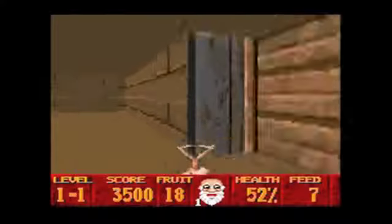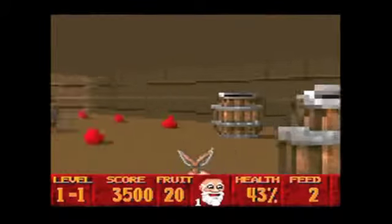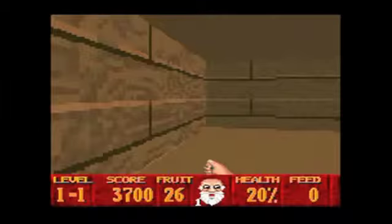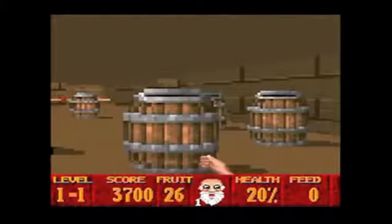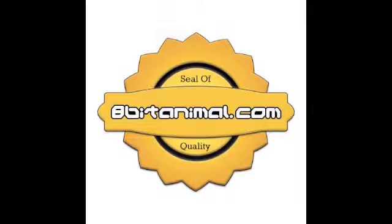Yeah, man, this is real cool. And if it is exactly the same as the original cart, it's going to be real interesting to see if they change anything to keep the resale value as high on the original cart as it is — because if not, collectors are about to be mad. This has been a banana. I'll catch you beautiful people next time.